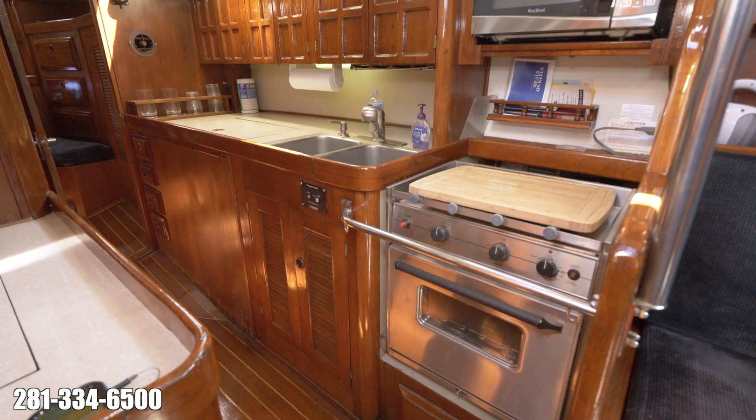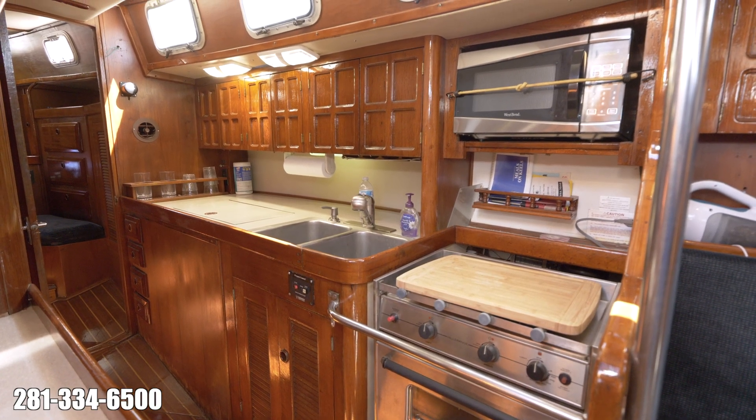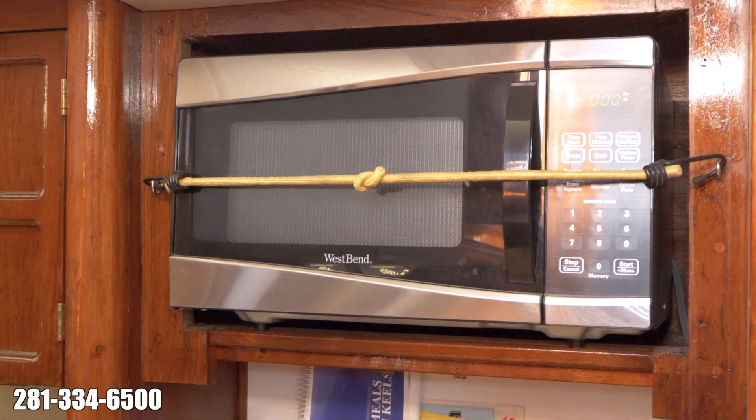The wide galley is along the walkway to the aft owner's cabin. It features a microwave, two burner propane stove, refrigeration system, and stainless steel sink.